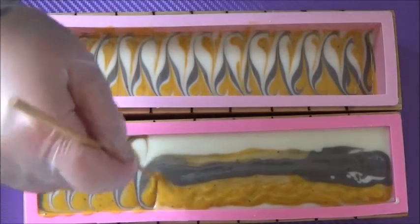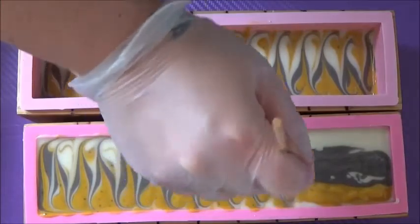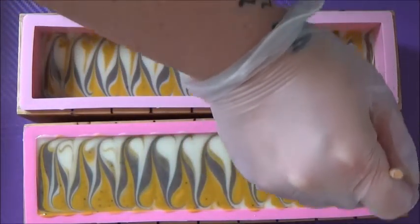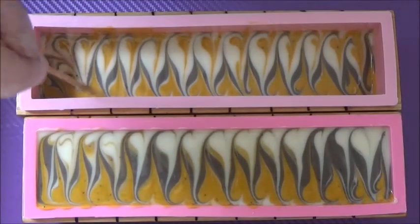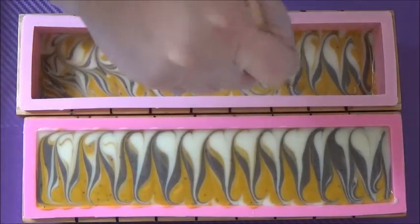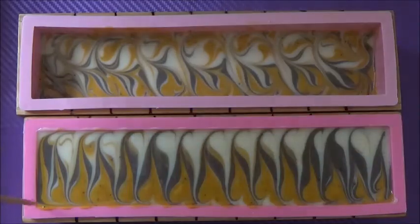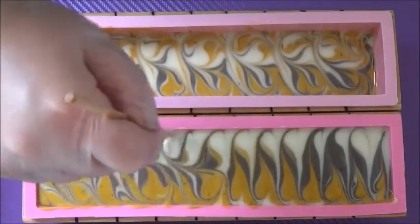I'm going for a nice mantra swirl along the top now. I'm doing a big loaf and a small loaf, and then I'm going back and doing a feather swirl through it. One loaf is my regular bars and one loaf is the wholesale bars. I'm going to probably sprinkle a little bit of poppy seeds on the very top, and that'll be it — I don't think it needs any toppers or anything else.